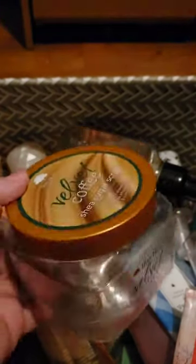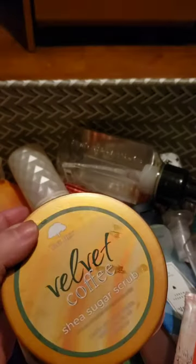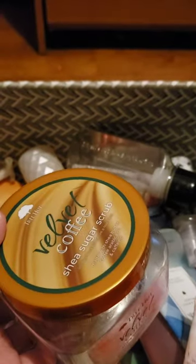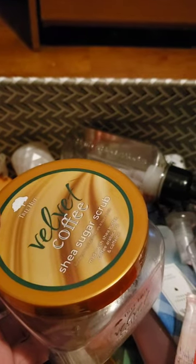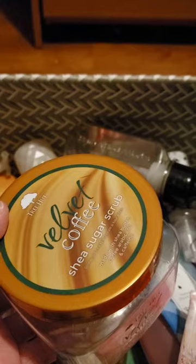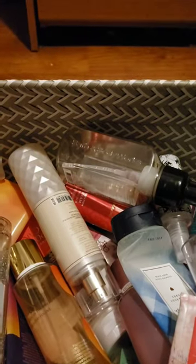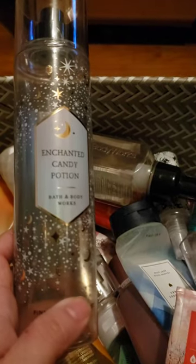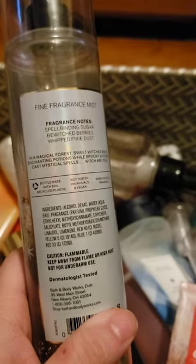I used up another Tree Hut scrub in Velvet Coffee — my last one of this, and I'm so happy it's gone. I cannot stand this scent. I love coffee scents, but this one just misses the mark. There's something extra in it — I guess it's the velvet — but it just smells awful in my opinion.